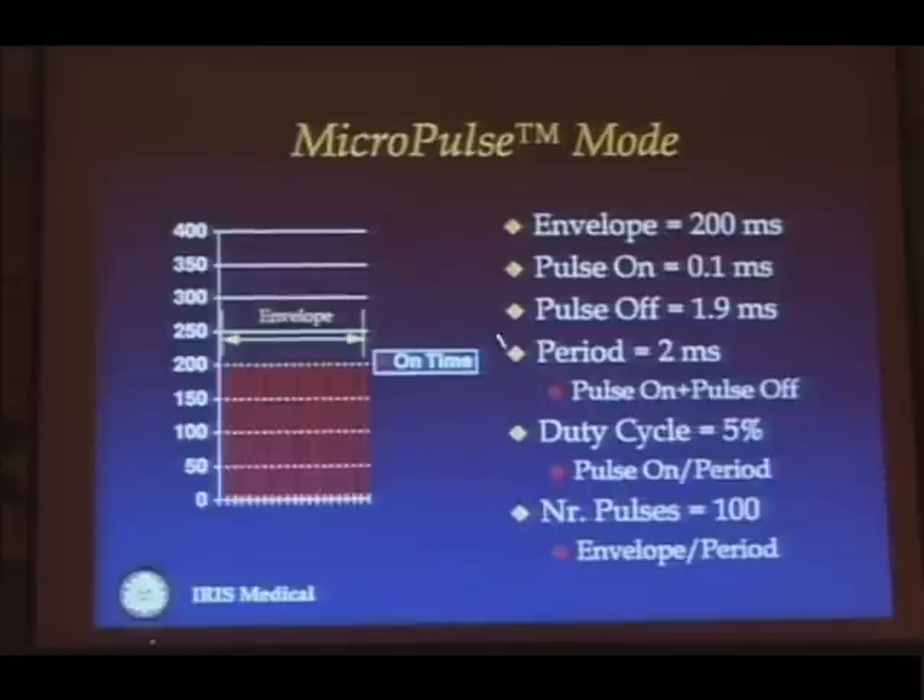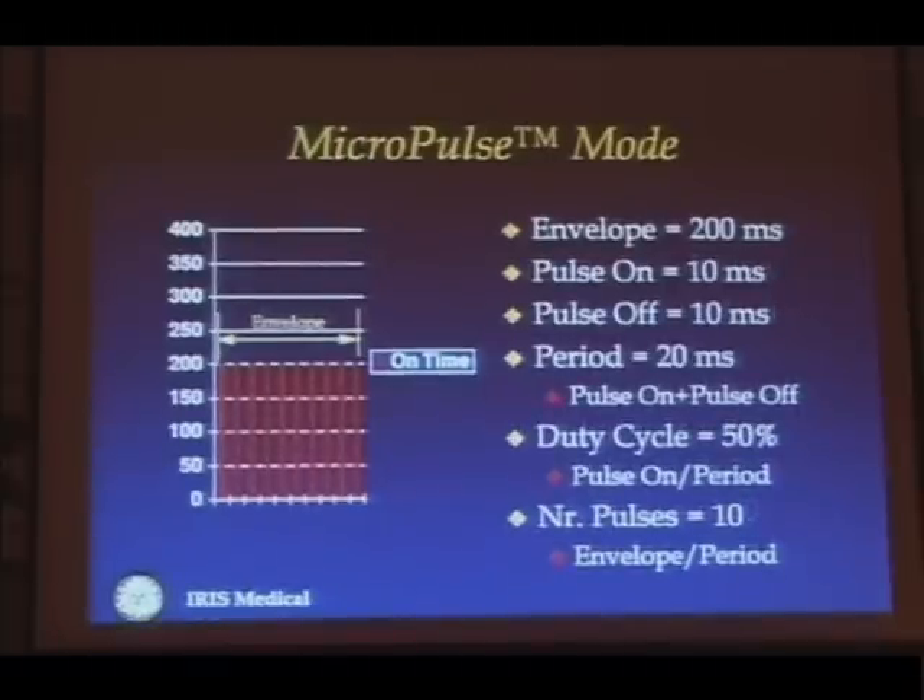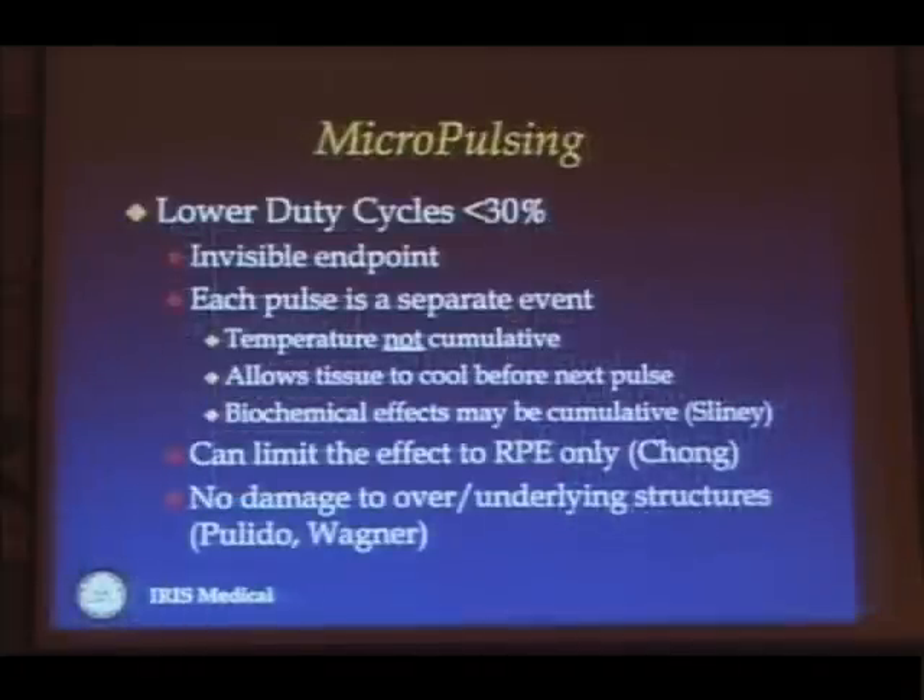Within an envelope of, say, 200 milliseconds, you might have a hundred little micro-pulses. Depending on the length of the on-time as opposed to the off-time — accomplished through software modifications to the laser — you can increase or decrease the amount of energy within each micro-pulse. The concept is that when each micro-pulse arrives at the retina, there is a very focal, limited increase in temperature confined to a few cells of the retinal pigment epithelium, but by the time the next pulse arrives, the tissues cool sufficiently to prevent thermal spread to surrounding structures.